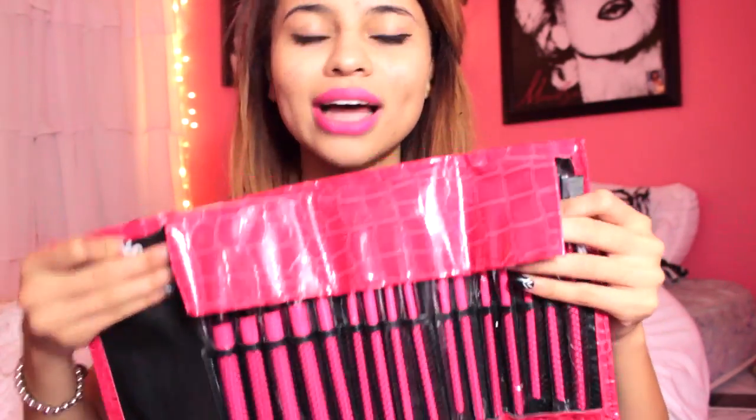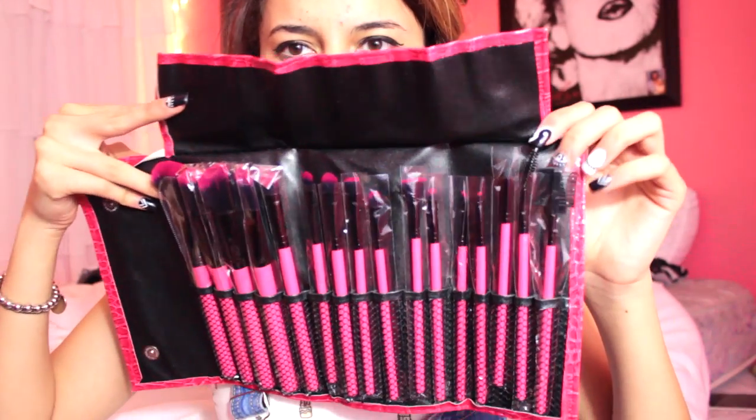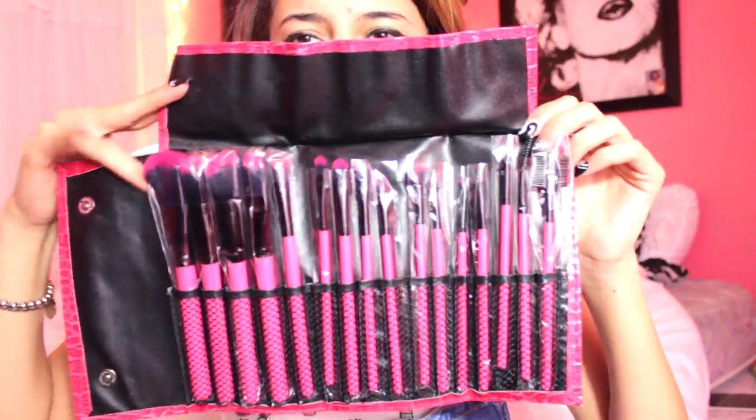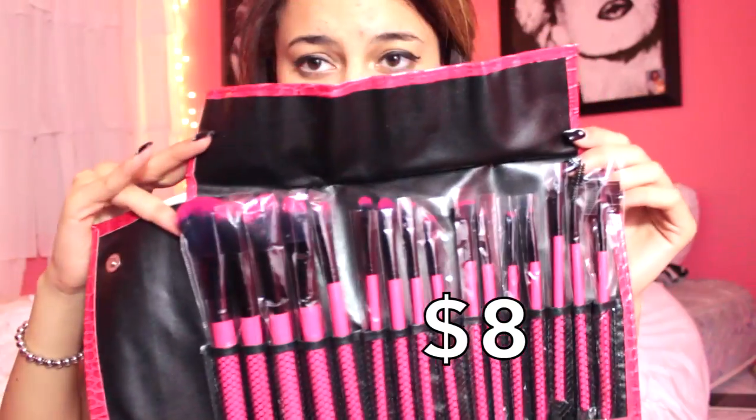So let's start with the first item. The first thing that I got was a set of makeup brushes. I think I ordered the purple one, but I ended up getting the red one, which is not even a problem for me because I couldn't even decide which color to get — I just wanted these makeup brushes. I think this is a 12-piece set and it just comes with a bunch of these. It was for a fairly good price. I'll have the price on the screen somewhere — I don't remember the price for everything exactly, but I'll just put it on the screen.